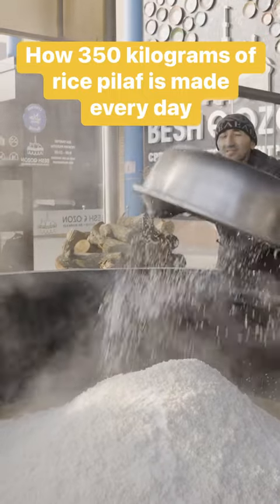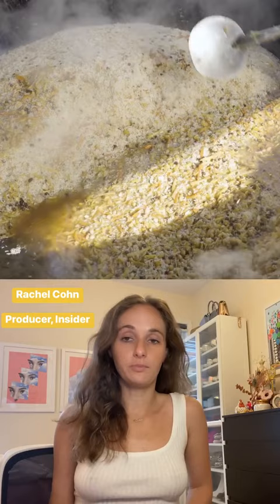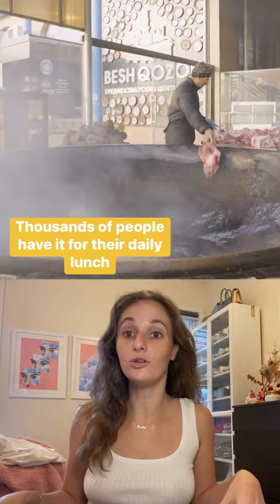At 350 kilograms, this is one of the largest rice pilafs in the world. Locally known as plav, it's the national dish of Uzbekistan. It's enjoyed year-round as a weekday meal and is prepared on huge scales for weddings and holidays.